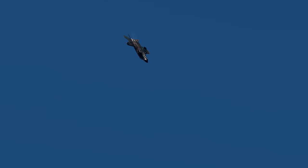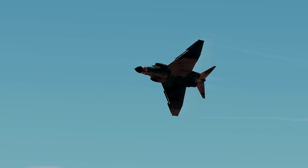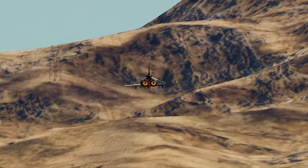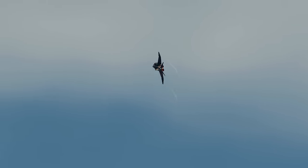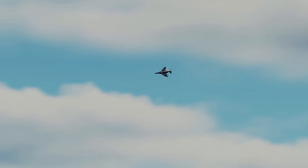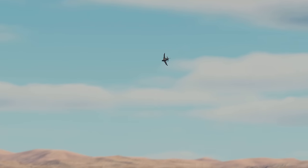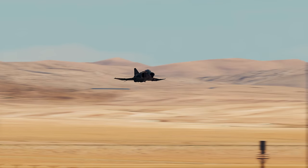Ladies and gentlemen, looking bound — retired, but brought back to life — there it is: your F-4 Phantom II. Now look back to the show line and watch as Graywolf and Grimes execute the four-point roll.